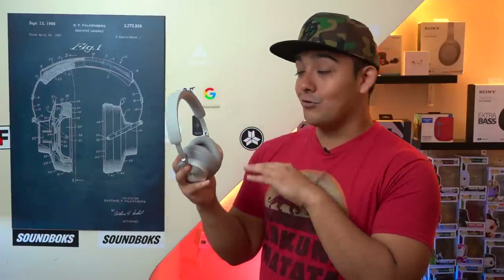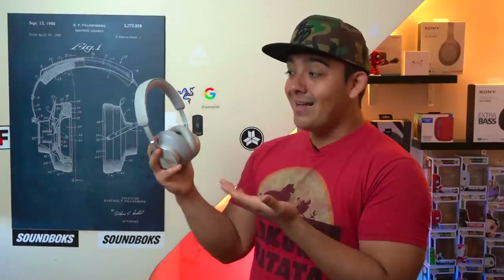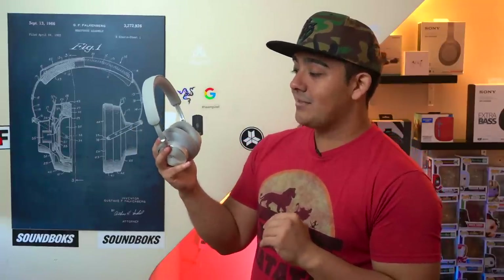These headphones aren't for everybody and I really wouldn't recommend that you run out and get them, but the H95's really do ooze luxury.